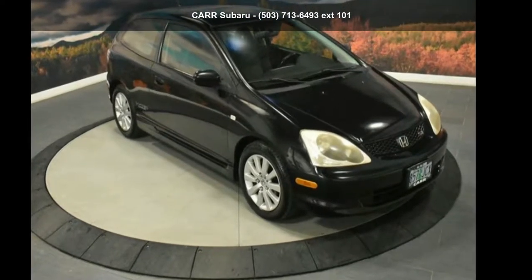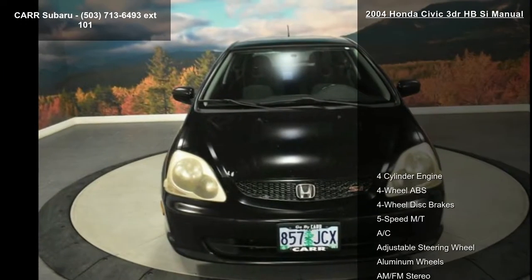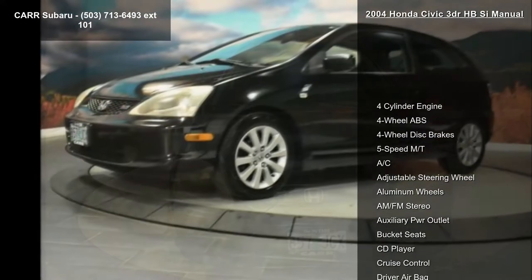Imagine yourself in this Honda 2004 Civic 3 Dr. HBC manual. If you are looking for a first-rate auto, this one could be yours today.